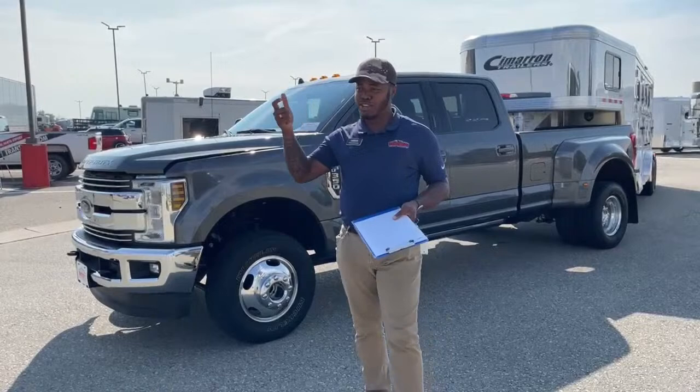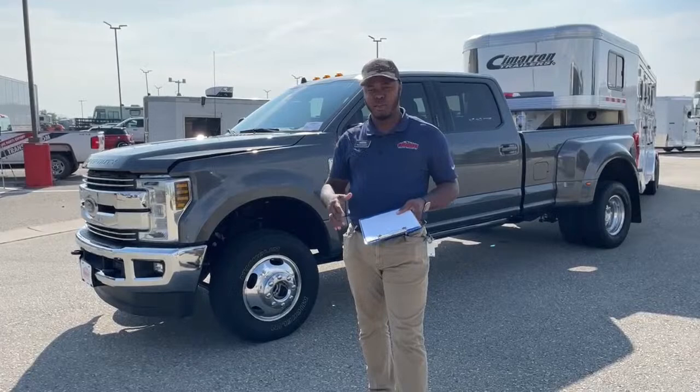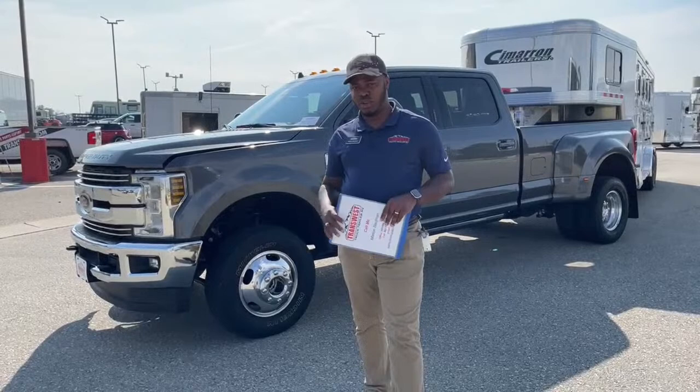Some have sunroof, some don't; some have panoramic sunroof, cloth seats or leather seats. You get blind spot monitor, lane assist, collision assist — so many different features as trim levels go up. You have to know exactly what you're looking for in a pickup that will suit your needs, then go out searching for that particular unit.